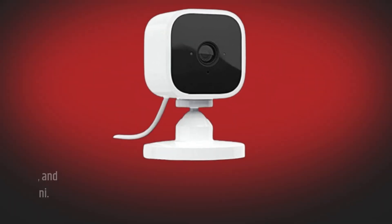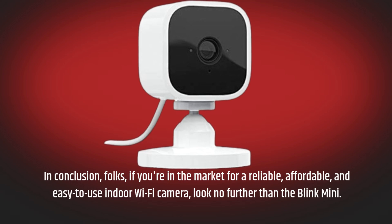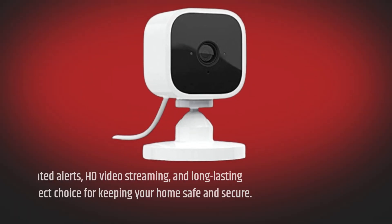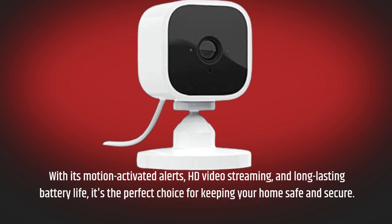In conclusion, folks, if you're in the market for a reliable, affordable, and easy-to-use indoor Wi-Fi camera, look no further than the Blink Mini. With its motion-activated alerts, HD video streaming, and long-lasting battery life, it's the perfect choice for keeping your home safe and secure.